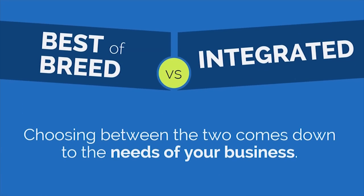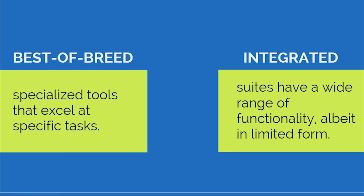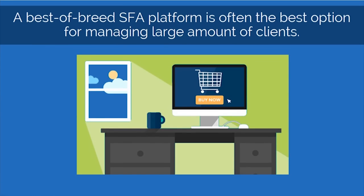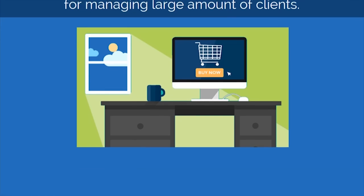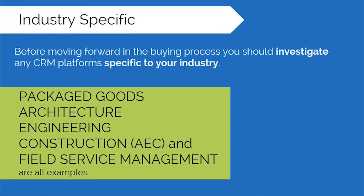Choosing between best-of-breed versus integrated comes down to the needs of your business. Best-of-breed CRM software refers to specialized tools that excel at specific tasks, while integrated suites have a wide range of functionality, albeit in limited form. A best-of-breed SFA platform is often the best option for managing large amounts of clients. Market research has shown that Salesforce automation is the most sought-after best-of-breed application. Before moving forward in the buying process, you should investigate any CRM platforms specific to your industry.